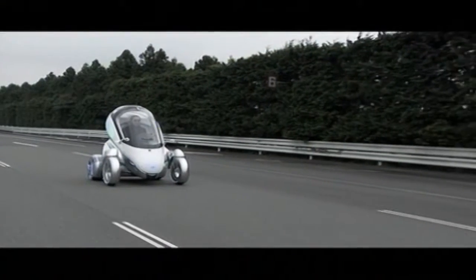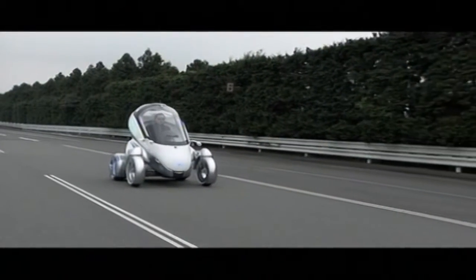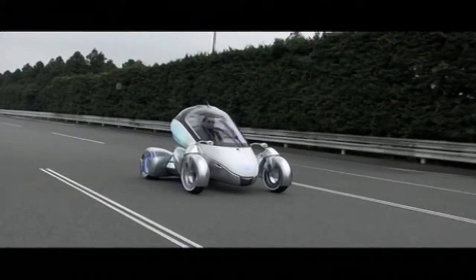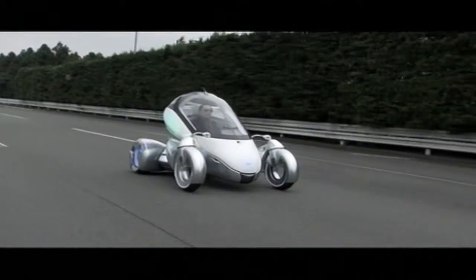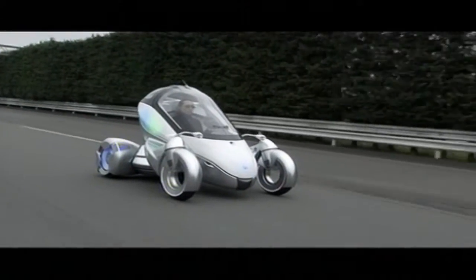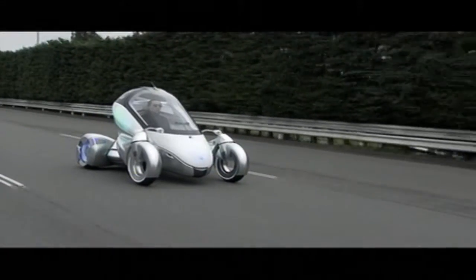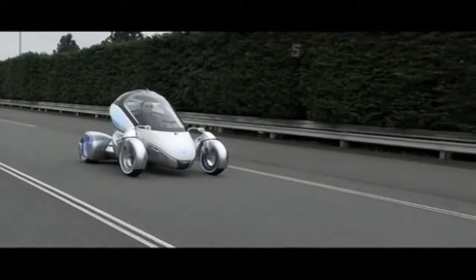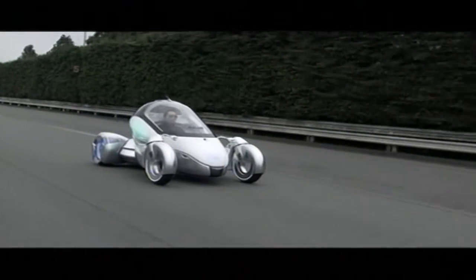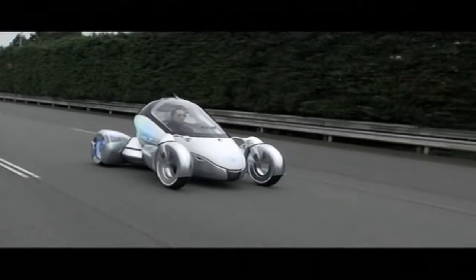Looking like a cross between a motorcycle, a wheeled casket, and some kind of alien life form, the PM is destined to be primarily a headline grabber. The PM can shift between an entry-exit mode where the cabin moves to an almost upright position for easier ingress and egress, a low-speed city mode where the wheelbase is partially shortened and driving position is elevated, or a car-like high-speed mode with the wheelbase fully extended for greater stability.